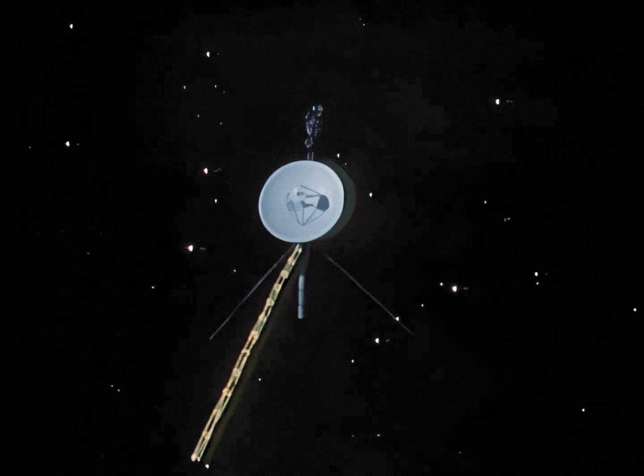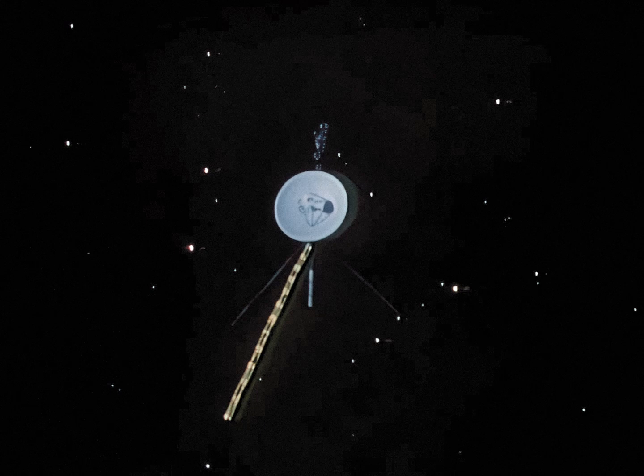And the Voyagers' mission did not end at Jupiter. The two spacecraft are now speeding toward a rendezvous with Saturn in 1980 and 1981.